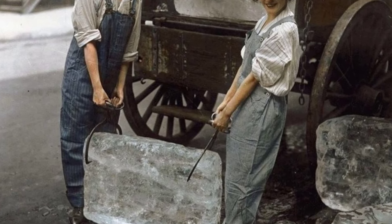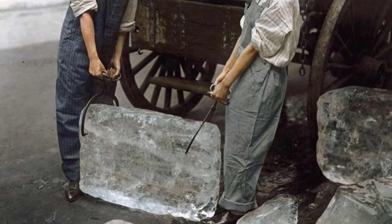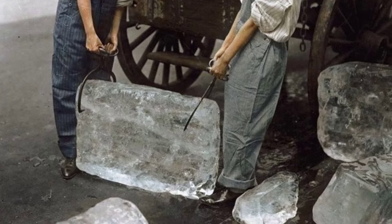Back in the day, women were taking on the essential task of delivering ice to keep food cold while men were away at war.